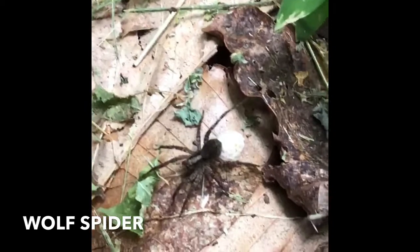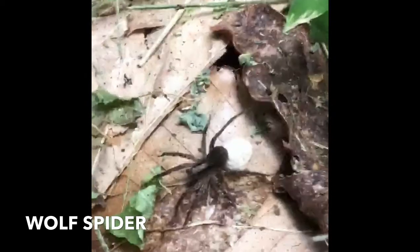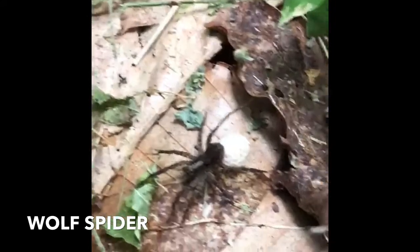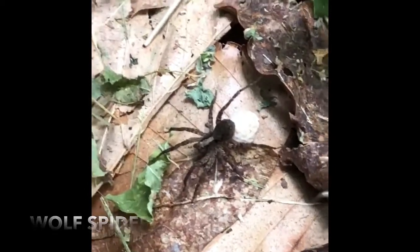Here we see a spider, and if you notice that white ball at the end of it, that's the egg sac. Mama wolf spiders carry their eggs around with them, and then once the eggs hatch, the babies climb on their back and live on their mama's back for about a week before they go out into the world on their own. Mama wolf spiders are really good mamas.